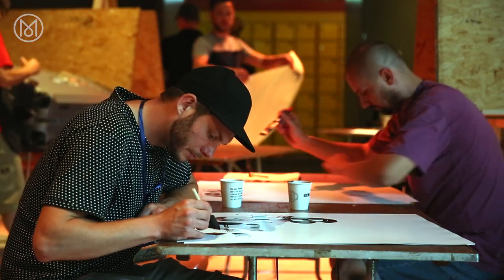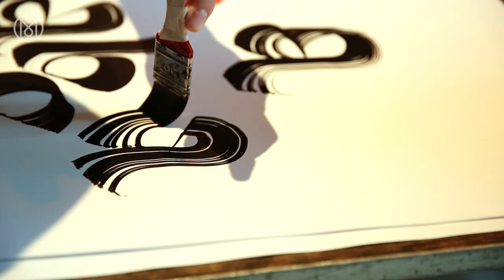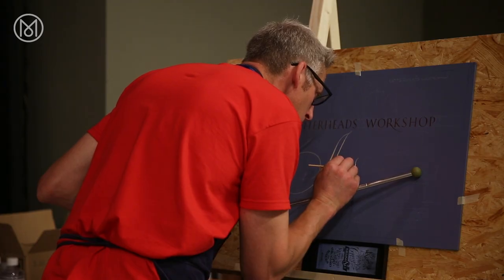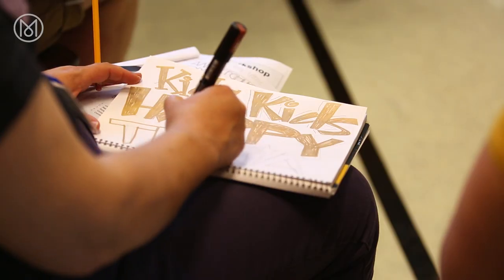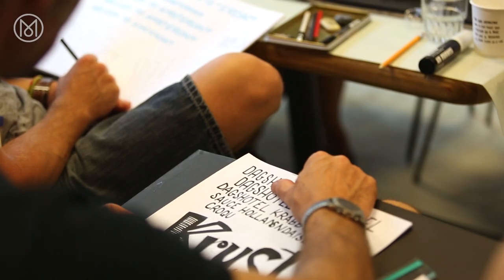They've tried to create it on the computer and it doesn't work. So they come to these Letterhead meets and they really are surprised how quickly and how precisely and how easily we can paint a letter. But we have to explain to them that the only reason we can do it as efficiently as we do is not because we're supermen — it's because we've done a thousand letters to get to that standard.